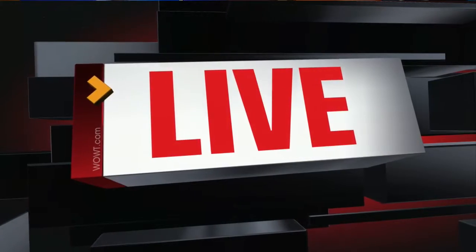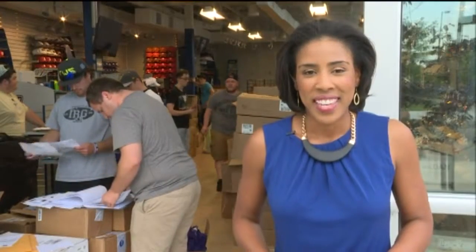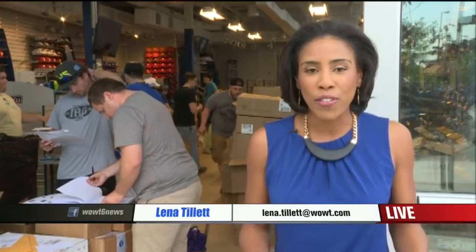She's live outside of TD Ameritrade Park. Donna Mallory, only two days before opening ceremonies, and it's all hands on deck.